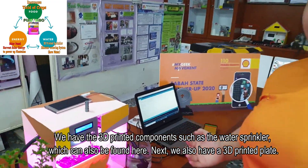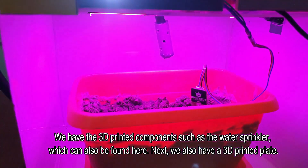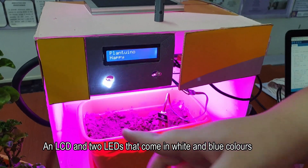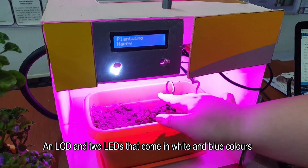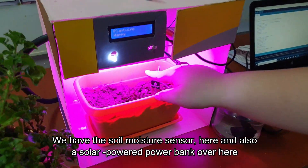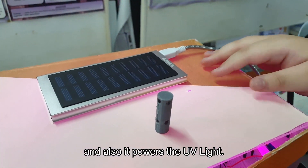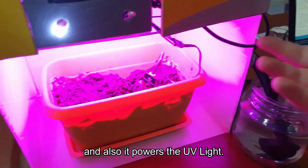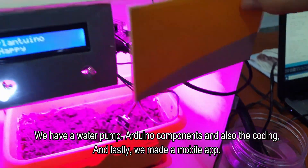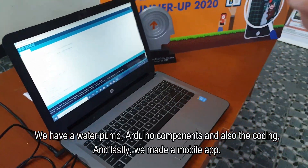We have the 3D printed components, such as the water sprinkler, which can also be found here. We also have a 3D printed plate, an LCD, and two LEDs that come in white and blue colors. We have the soil moisture sensor here, and also a solar-powered power bank over here. And also, it powers the UV light. We have a water pump, Arduino components, and also the coating. And lastly, we need a mobile app.